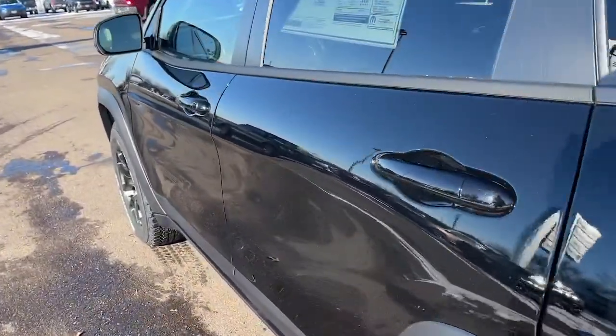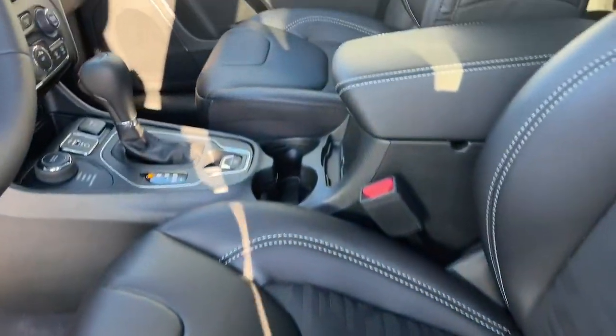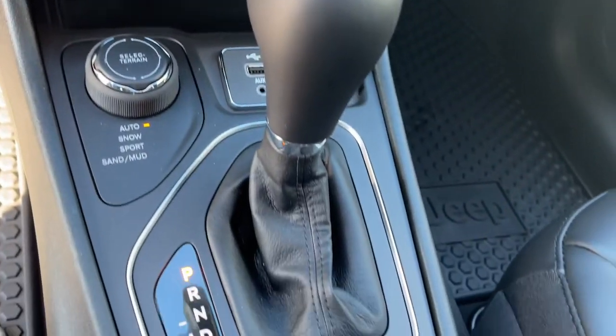The following are some of this vehicle's highlighted options: keyless entry, satellite radio, backup camera, fog lamps, remote engine start, electronic stability control, alarm.